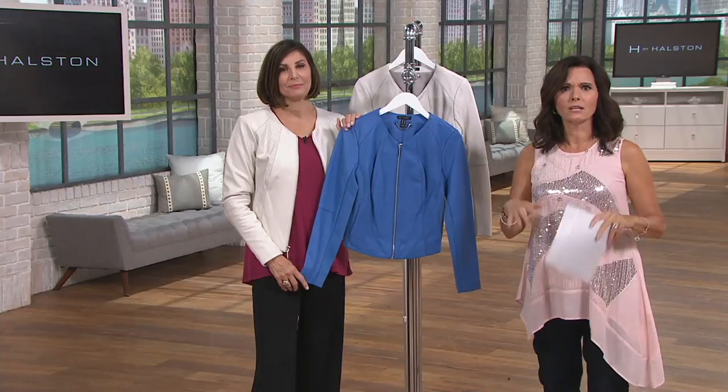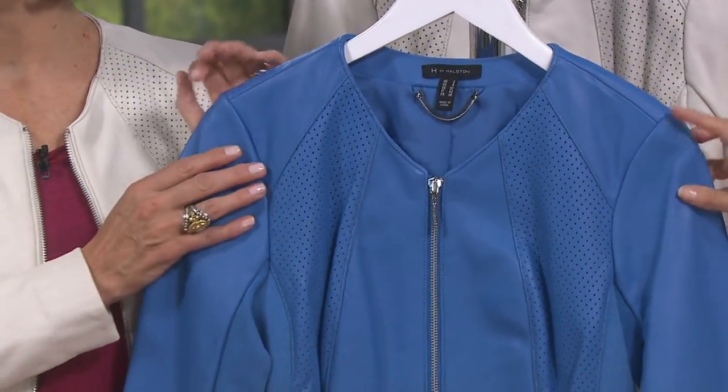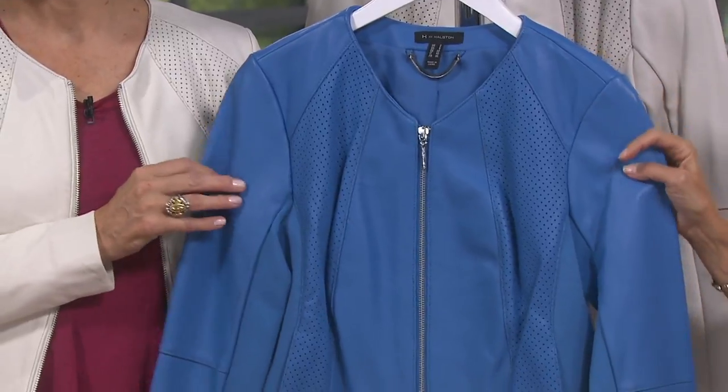If you love it, get it — but don't get anything you're kind of on the fence about. Get what you love. Don't spend five cents on something you're like, 'oh, I guess that's okay.'